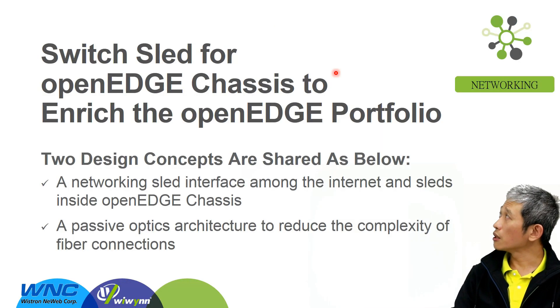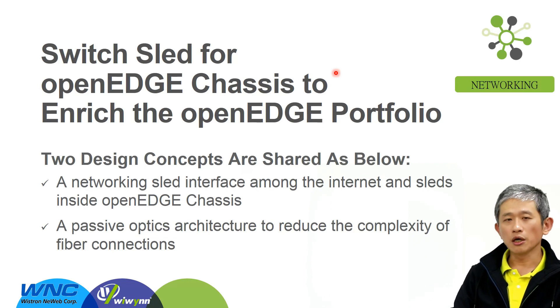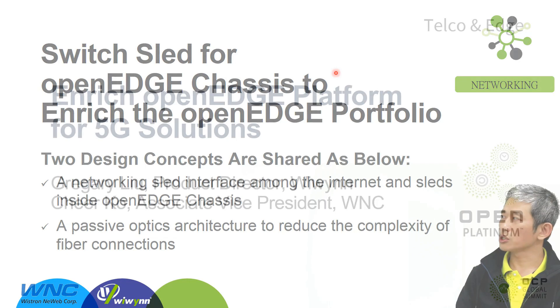Next is the network sled provided by WNC. Basically we have two design concepts: the first is the networking sled interface between the internet and the sleds inside the open edge chassis, and the next is a passive architecture to reduce the complexity of fiber connections.